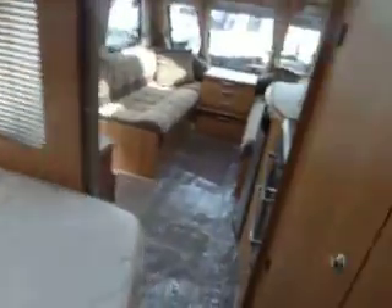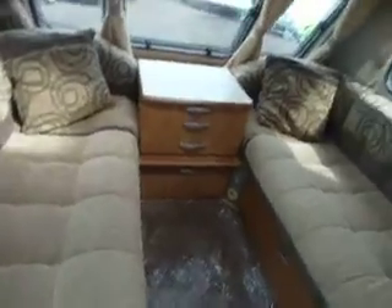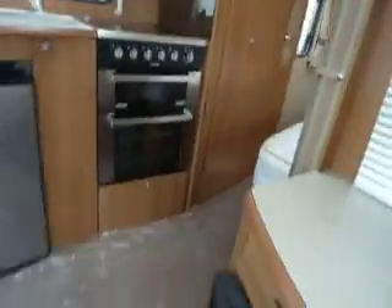As you can see, this has been kept in an immaculate condition. It's a really popular layout — fixed bed with an end washroom, which doesn't come very often. Plenty of space inside for a family, or for a couple just wanting a little bit of extra room. Come down to Salop Leisure and take a look.